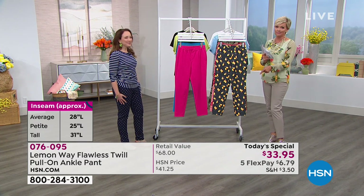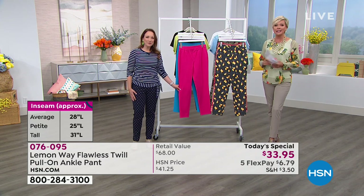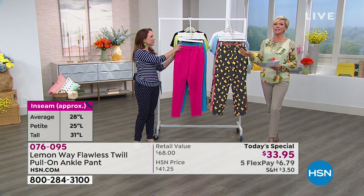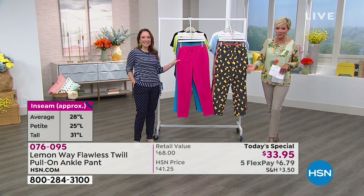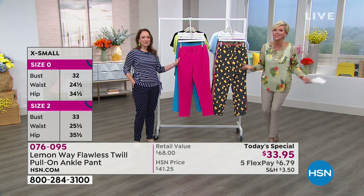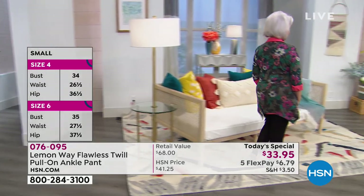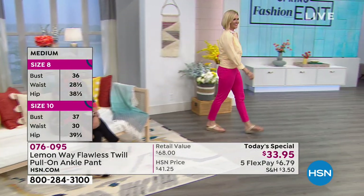And it's only this price today - it is for 24 hours. Then the price goes up. And if you found something in this kind of caliber of fabrications, you're easily going to spend closer to $70. I also want to invite you to use the FlexPay option at just $6.79. Any major credit card, every debit card, every PayPal account, and the HSN card - we accept all of that.